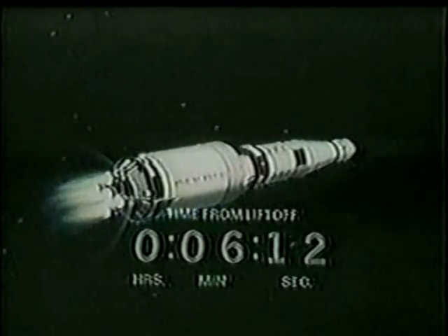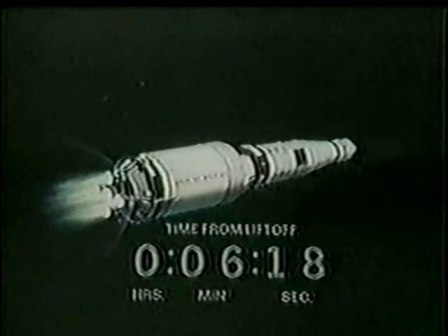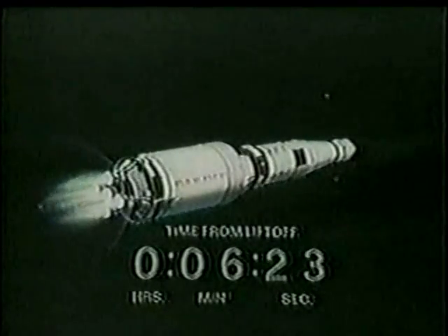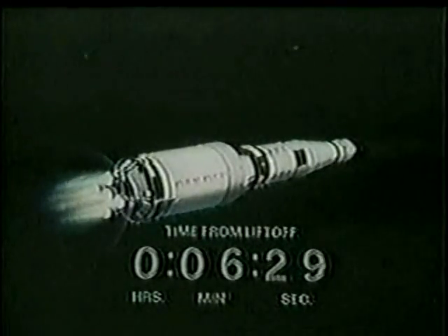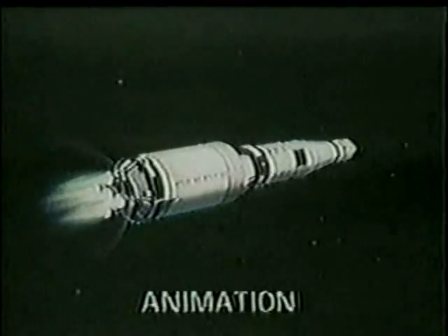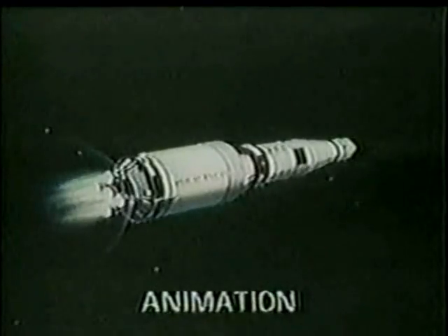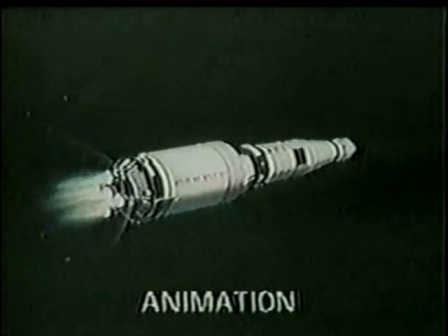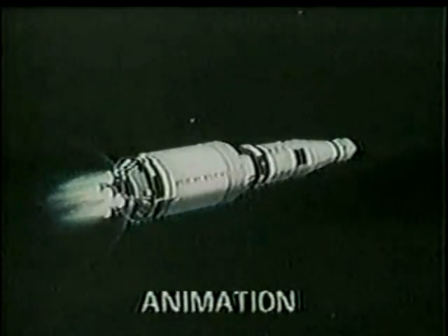Our downrange distance is now 400 miles. Our velocity is nearly 15,000 feet per second — we've achieved nearly 60% of the velocity required to make orbit, 57% right now, around 12,000 miles an hour. We are 96.5 miles above the Earth. The orbital speed required to orbit the Earth — balancing centrifugal force against gravity — is 17,500 miles an hour.